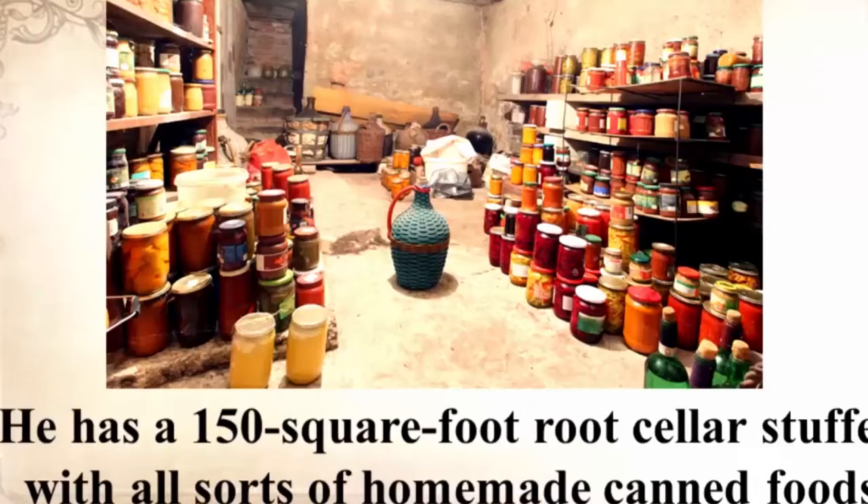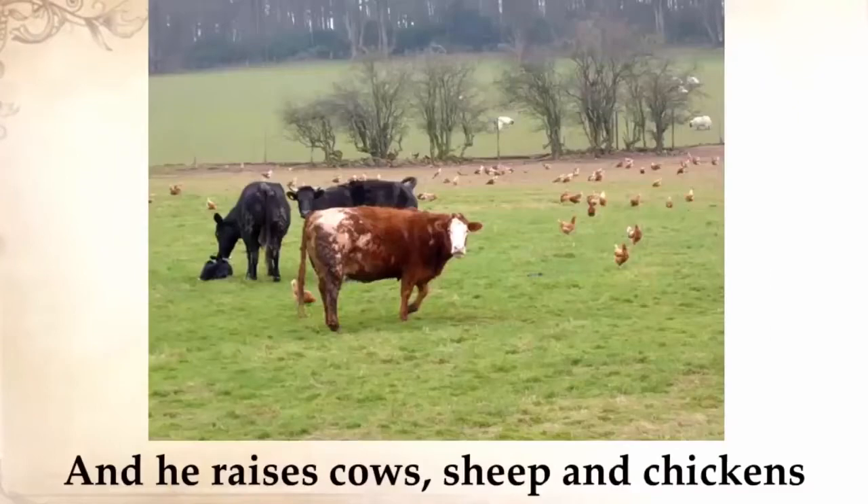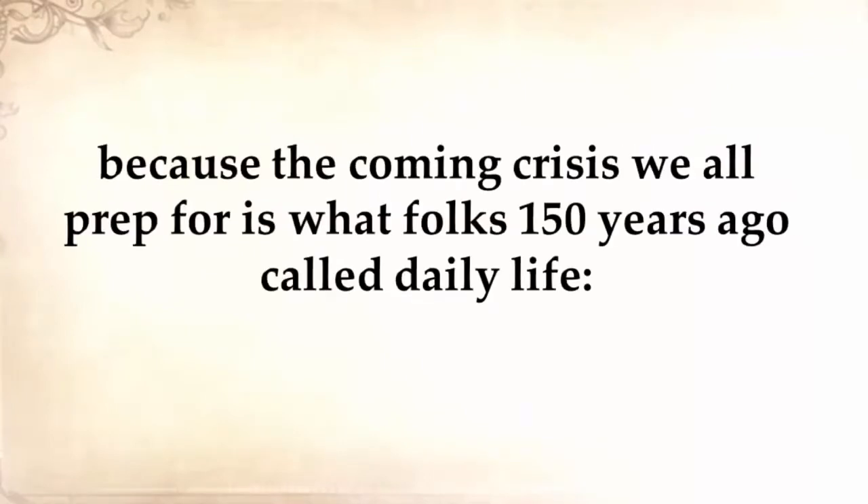He has a 150-square-foot root cellar stuffed with all sorts of homemade canned foods and goods, and he raises cows, sheep, and chickens. I thought several times that this guy will never be troubled by any crisis, because the coming crisis we all prep for is what folks 150 years ago called daily life.